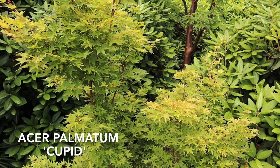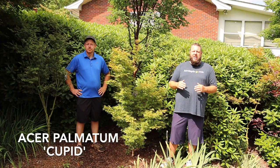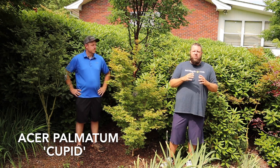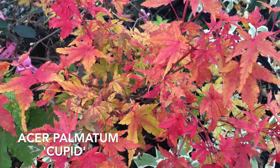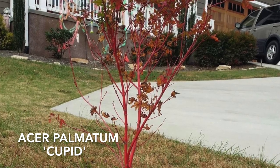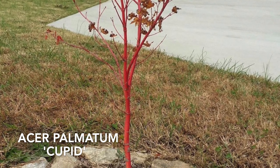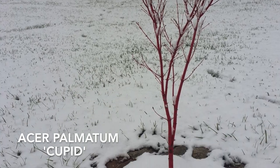This is going to be an excellent tree for zones six through nine. We recommend it for zones six through nine, with a little protection from hot afternoon sun especially in zone nine — you want to give more shade there. In zones six through eight, this one is excellent for full sun. Sunlight will actually enhance the bark color, and the bark color picks up most during the winter months — that's when you'll get the brightest red on Acer palmatum 'Cupid'.